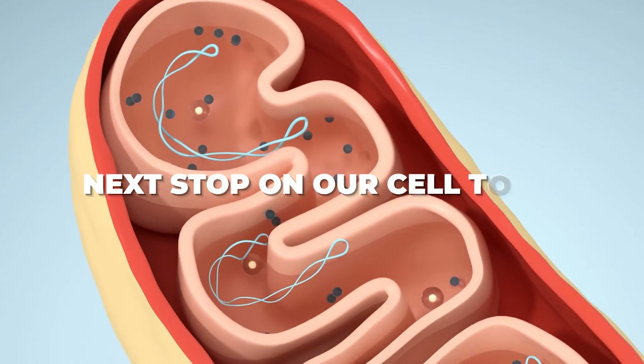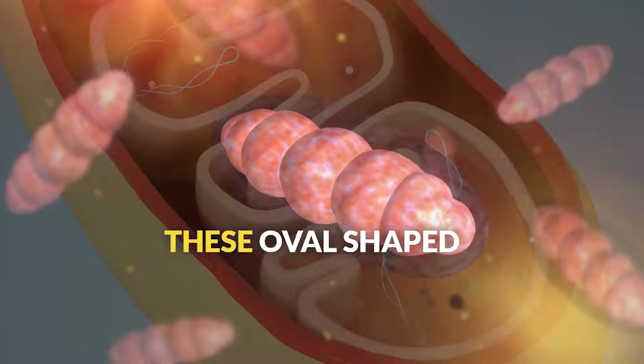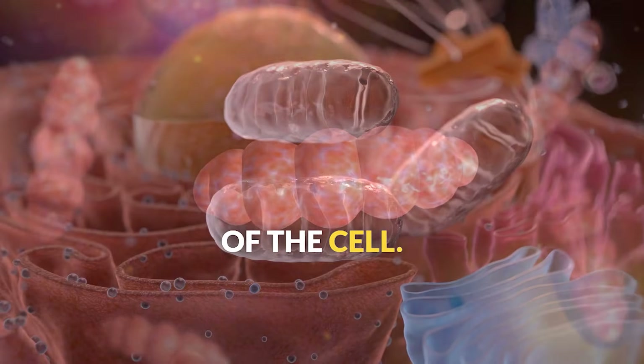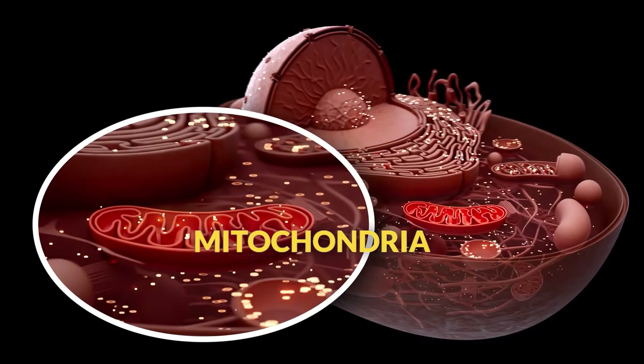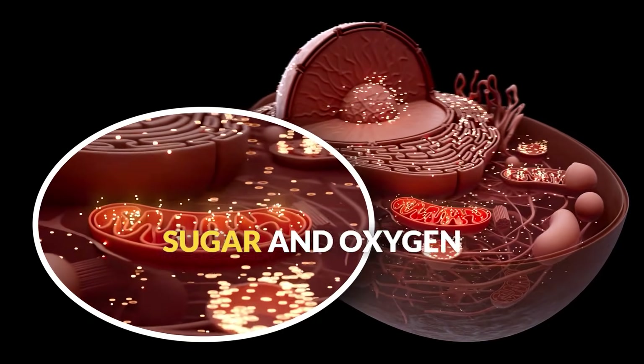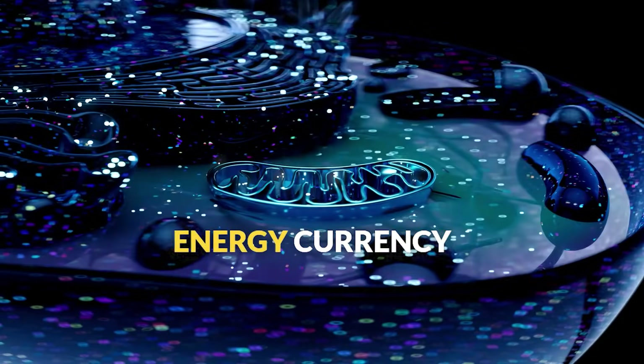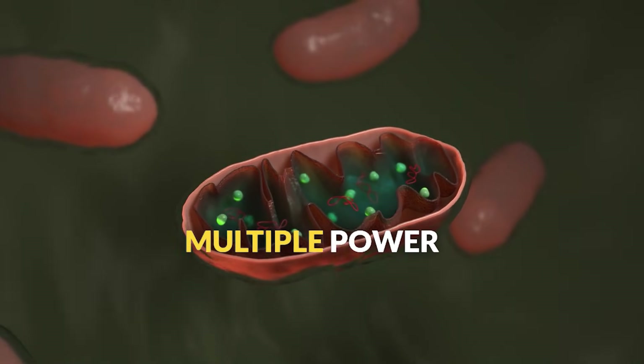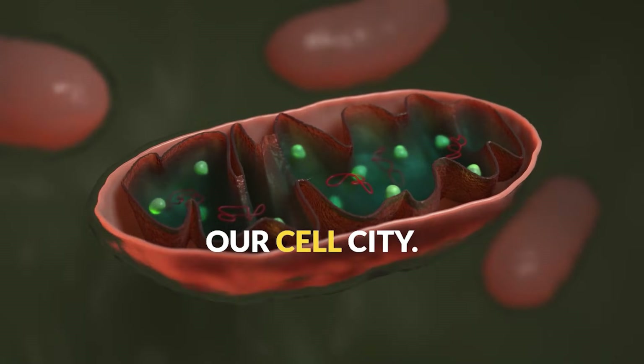Next stop on our cell tour: the mitochondria. These oval-shaped organelles are often called the powerhouses of the cell. Mitochondria take in glucose, or sugar, and oxygen and convert them into ATP, the energy currency that powers all cellular activities. It's like having multiple power plants scattered throughout our cell city.